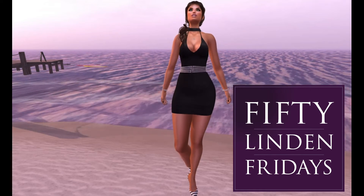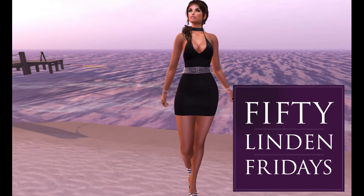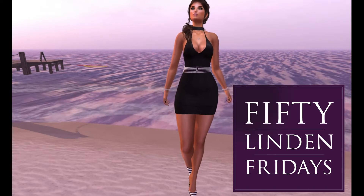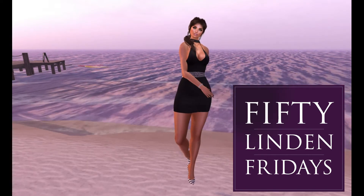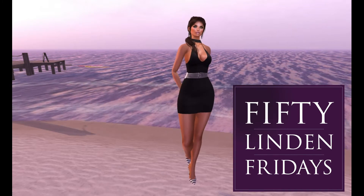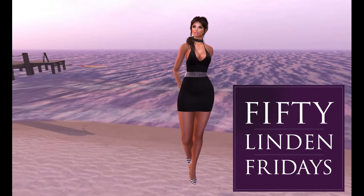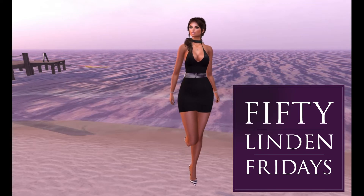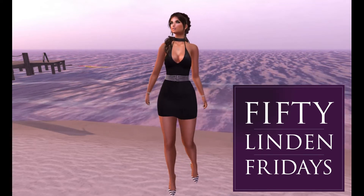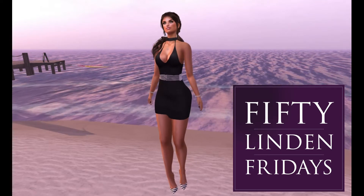Hey guys, welcome back to my channel. It's your girl Jenny Love, and guess what? Today is Friday, our favorite day of the week! Especially in Second Life because we get to do some shopping and save some lindens. That is my absolute favorite thing to do as far as saving money. I am a very frugal person, so yes, let's do it.